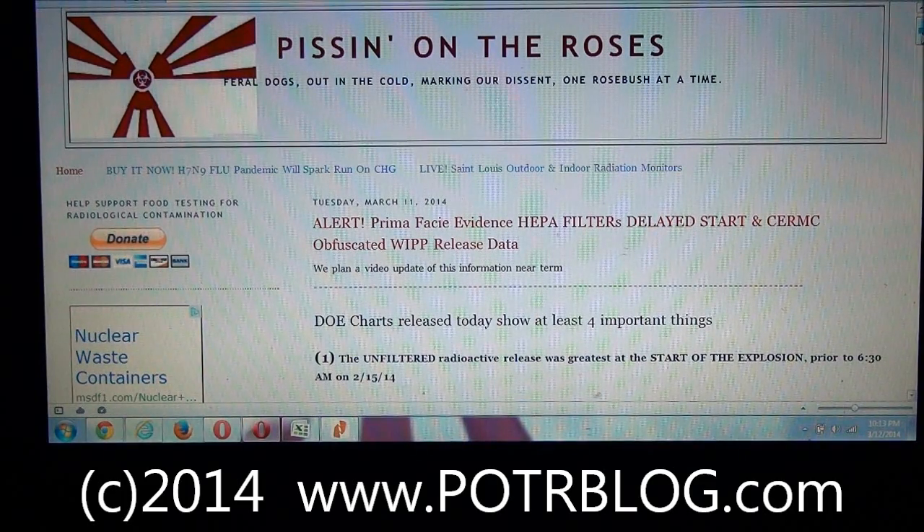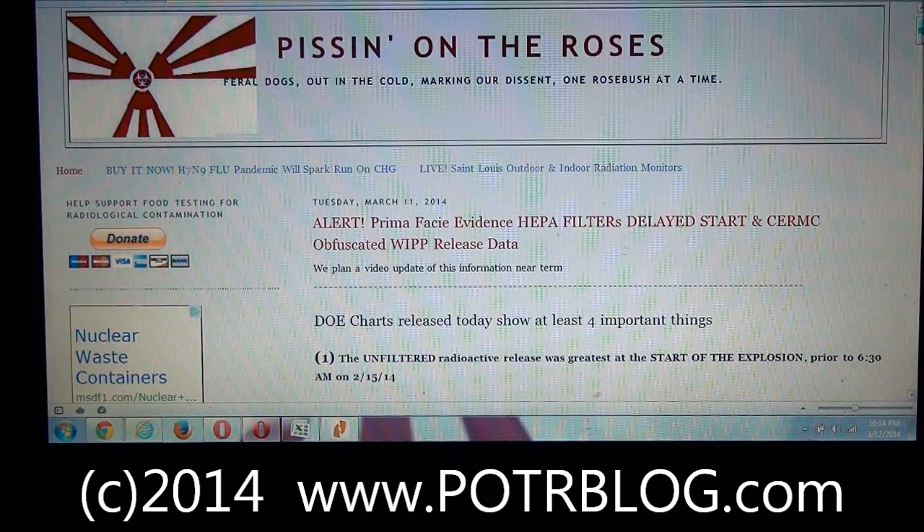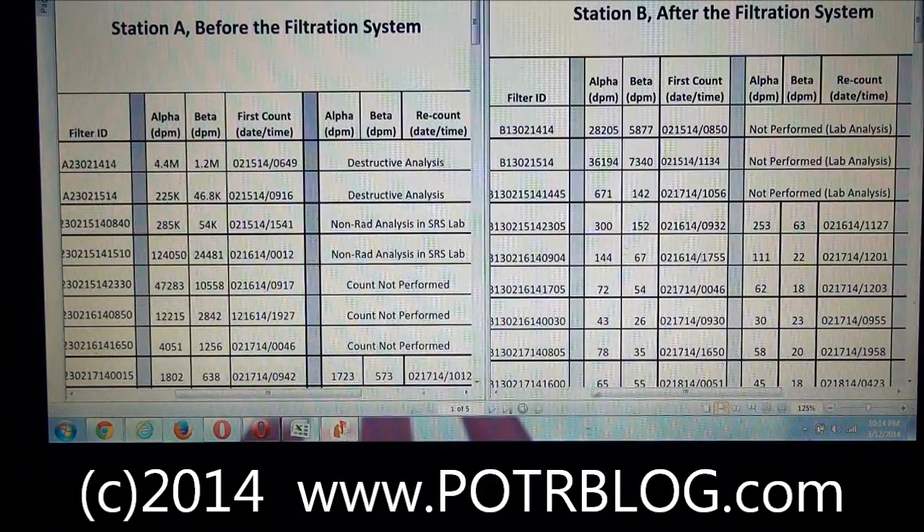And the old saying goes: what a tangled web we weave when first we practice to deceive. Well, if there's deception, it'll show up in the math not making sense, and I believe that's exactly what we have here in this case. So here's the data released by the Department of Energy yesterday — two charts. One was taken at Station A, that's before the HEPA filtration system.